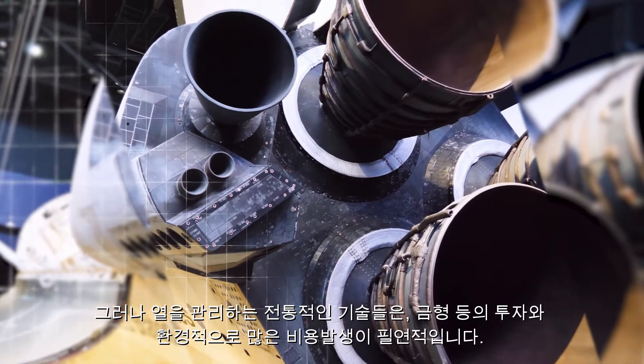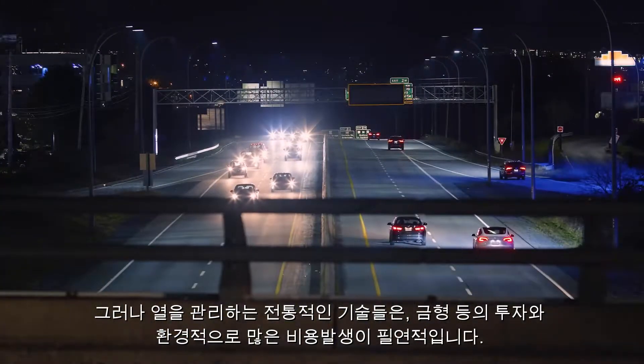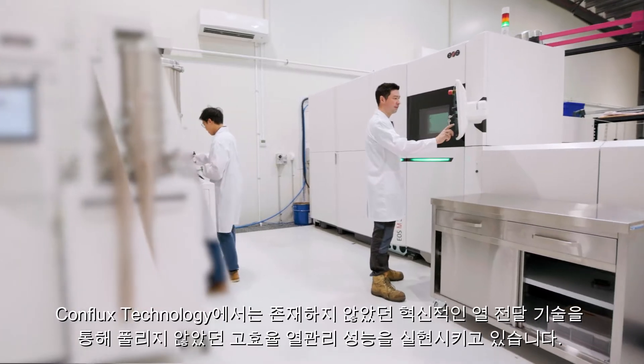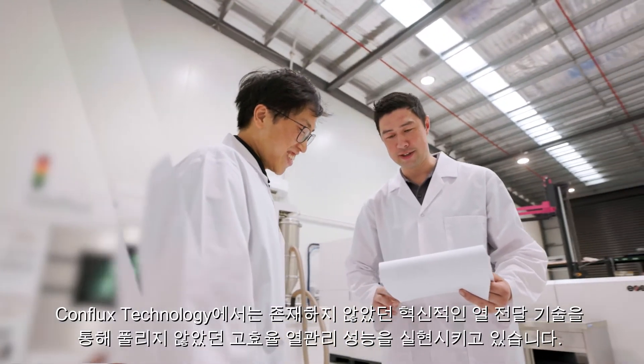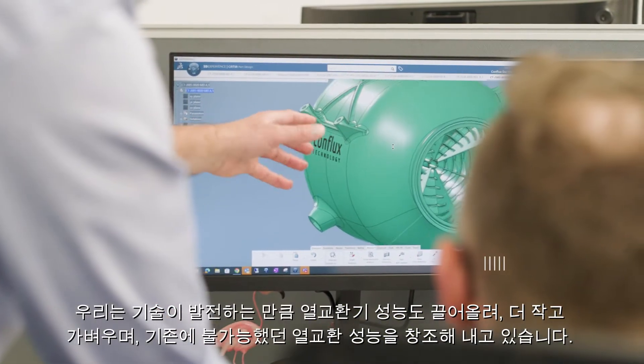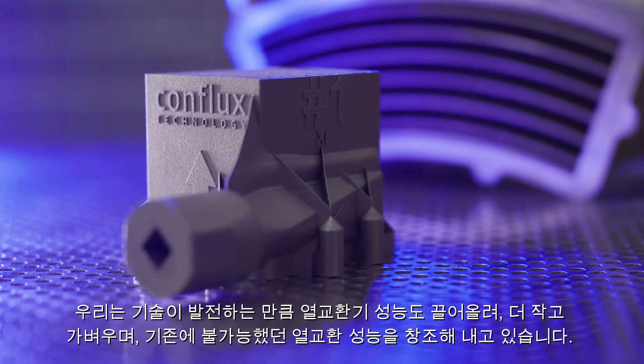Yet the traditional methods to manage heat are costing us more financially and environmentally. At Conflux Technology, we're delivering a cooler tomorrow through our innovative heat transfer technology. We've reimagined heat exchangers to be as advanced as the machines they serve, making them smaller, lighter and far more efficient.